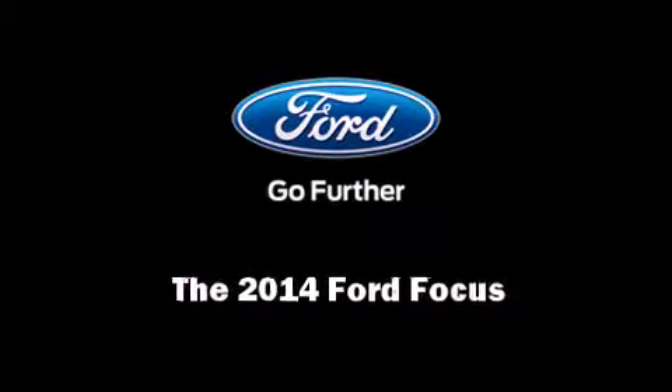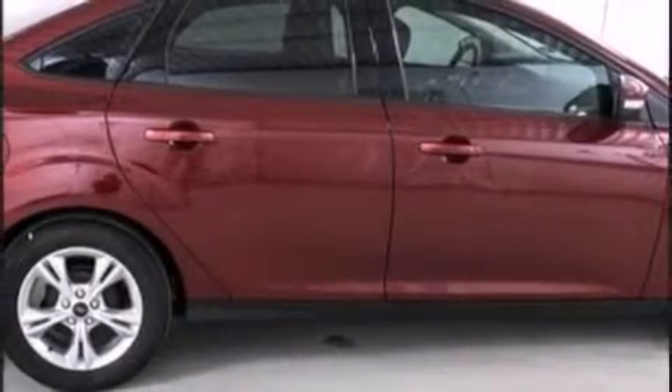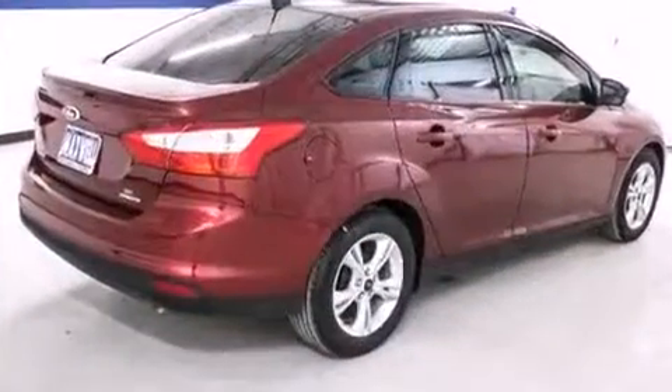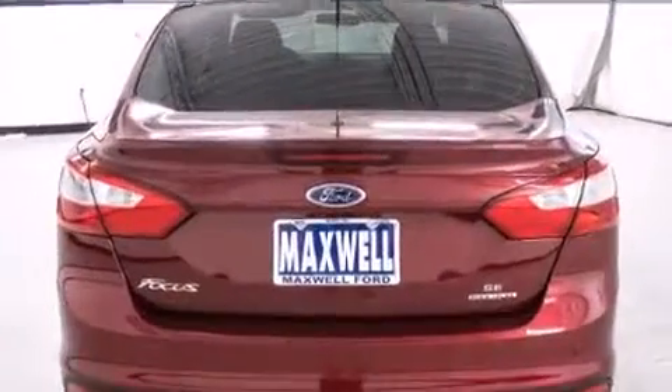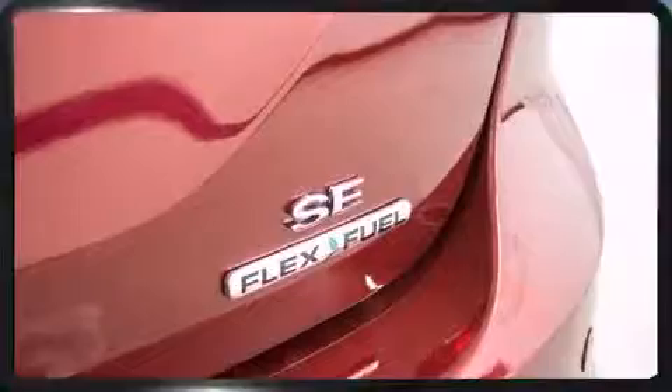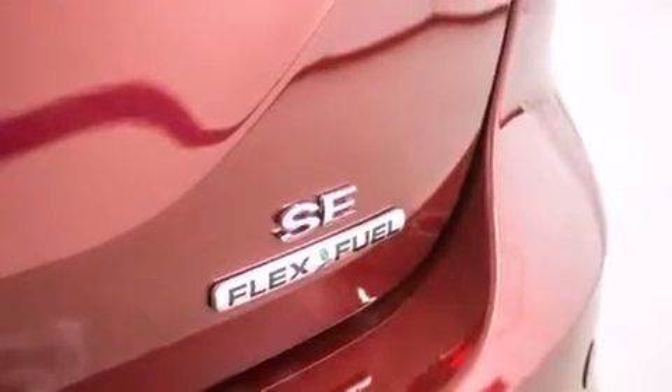Sensibility and practicality define the 2014 Ford Focus. This four-door, five-passenger sedan offers the latest in technological innovation and style. It features a standard transmission, front-wheel drive, and a two-liter, four-cylinder engine.